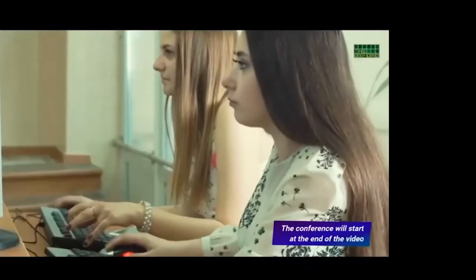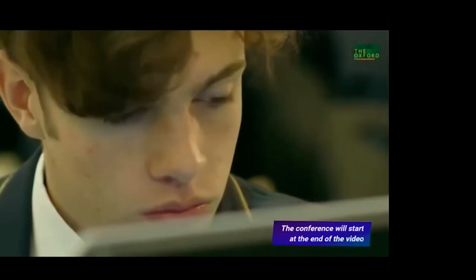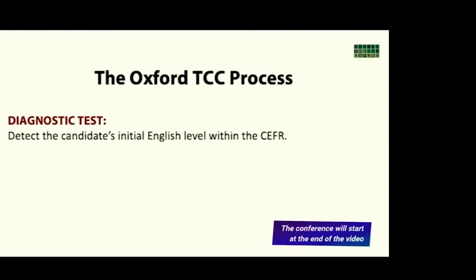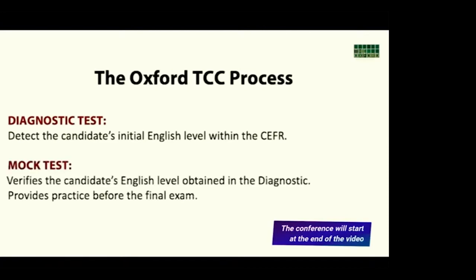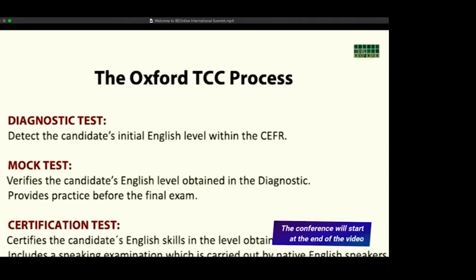In addition to being an official certificate, the Oxford TCC helps candidates identify their areas of improvement through its three-step process. First, Diagnostic: its main objective is to detect the candidate's initial English level within the CEFR. Second, Mock: verifies the candidate's English level obtained in the diagnostic and provides practice before the final exam. Third, Certification: it certifies the candidate's English skills at the level obtained.